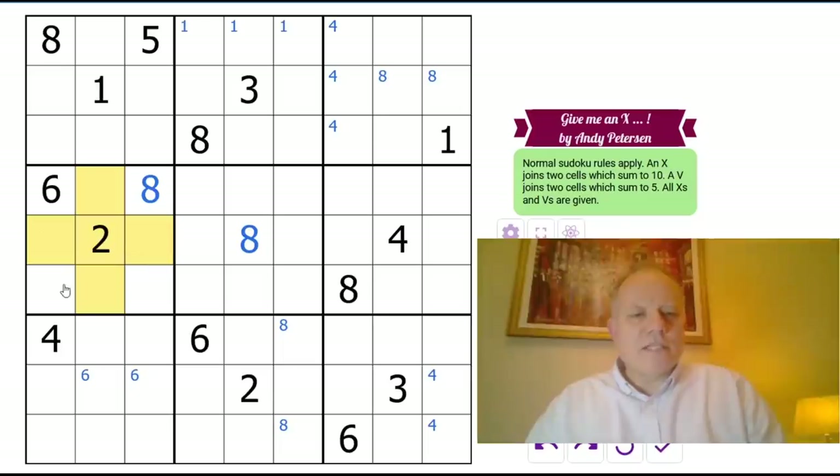I haven't got a single three in boxes four, five, or six, but three can't go next to the two there because we'd need a V and we don't get any V's. So three is in one of those cells.